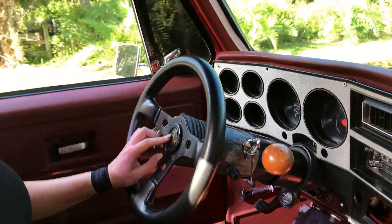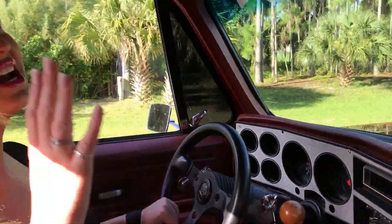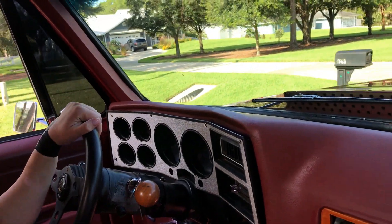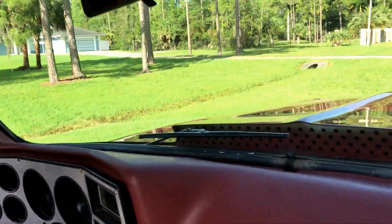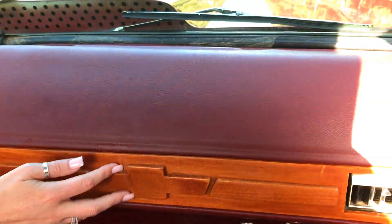This right here is your horn — beep beep — it doesn't work, so that needs to be replaced as well. But cosmetically on the interior — the lining, the dash, the seats — I love the bench seating. Yesterday when I was driving it I just wanted to take a nap because it's so comfortable. I love this wood grain Chevy badging.